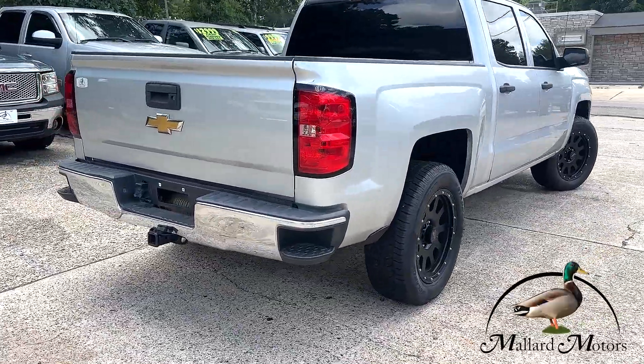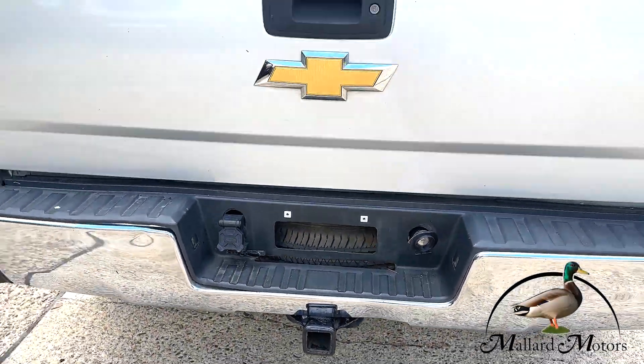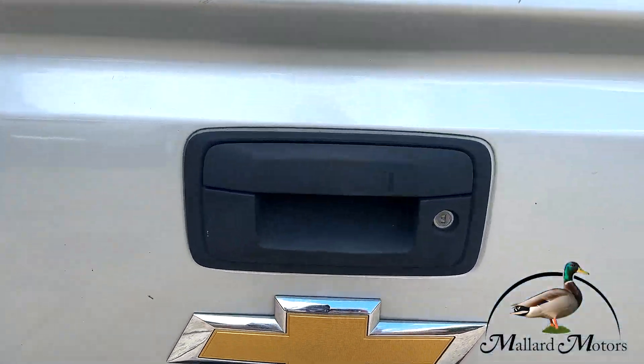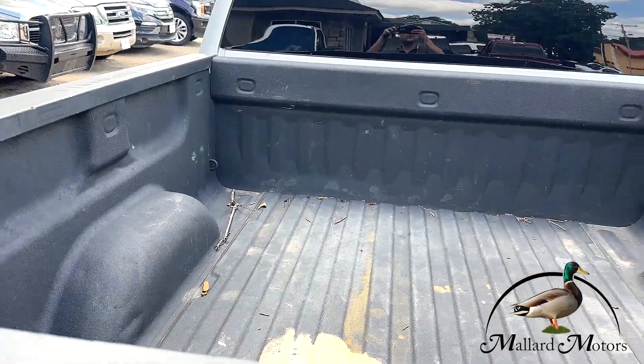It's got the step side back bumper, towing package already on there for you. No backup camera system unfortunately, but you do have a spray-in bed liner still in okay shape.